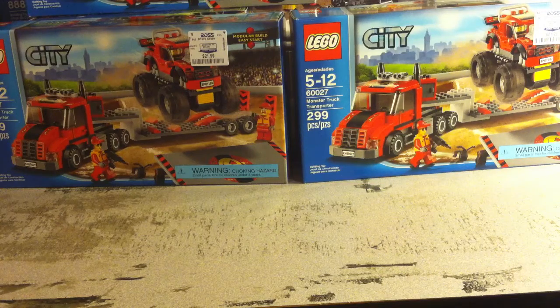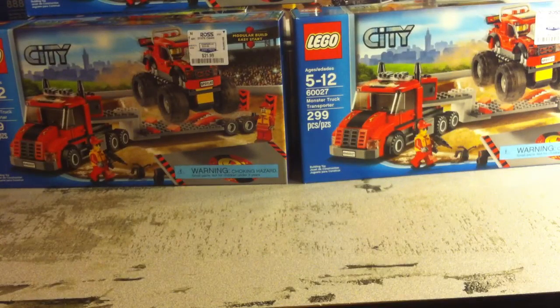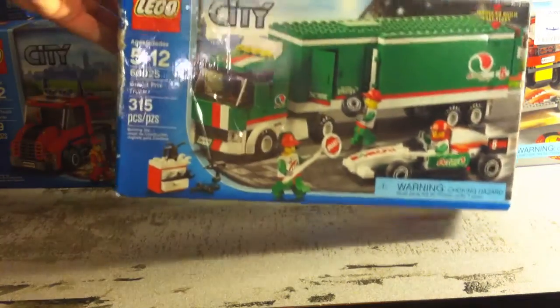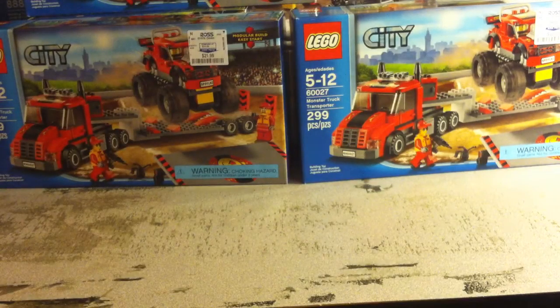Then we got a few other things. To add to my Duplo, I've had a few of these recently — the Creative Ice Cream 10574, picked up another one of those to add to my Duplo inventory. Also picked up 60025 the Grand Prix Truck — I already have one so I'm going to have two of those to part out in the next couple days.